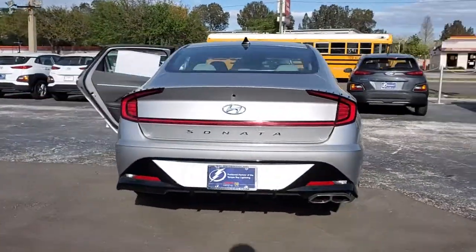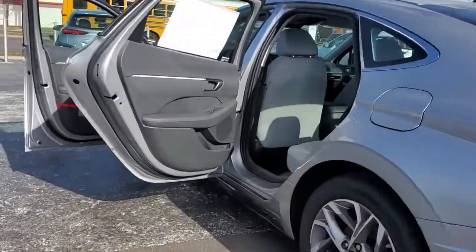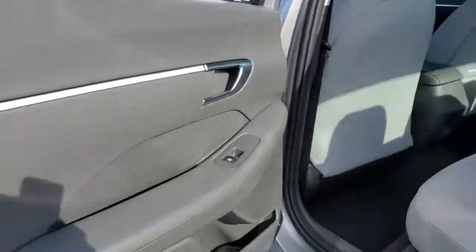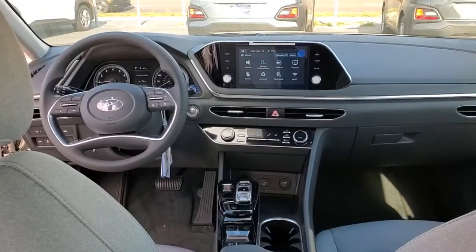These are just some of the great options this vehicle comes with: electronic stability control, trip computer, bucket seats, wheel locks, power windows, four-wheel disc brakes, and power steering. Give your family the comfort they deserve when you travel.